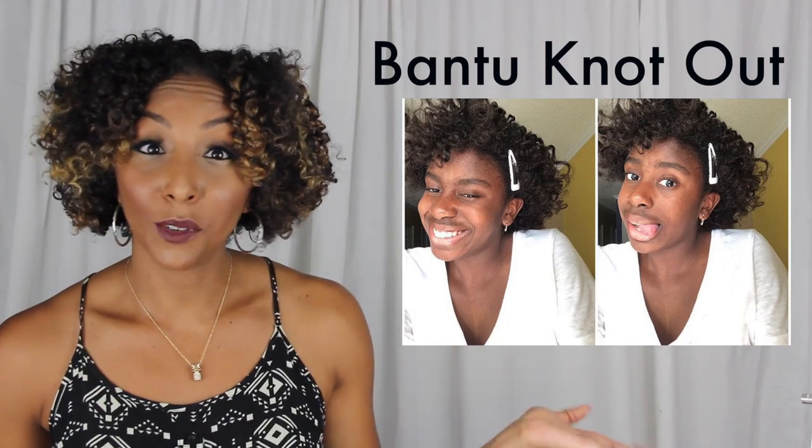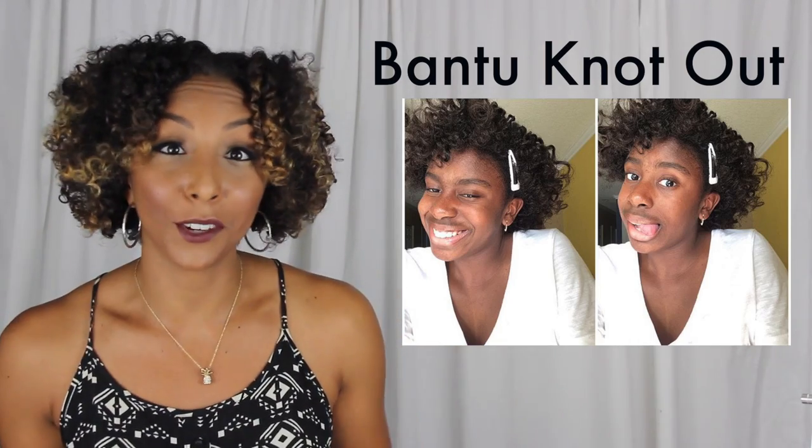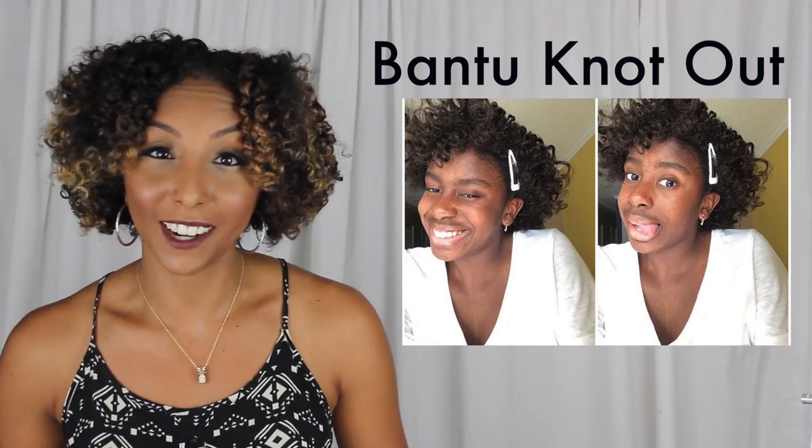Bantu knots. Bantu knots is a hairstyle — it's also a protective hairstyle for curly or natural hair. You can leave them as is, or do a bantu knot out, which is how your hair looks after you take out the bantu knot, creating a different type of curl pattern.